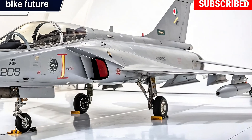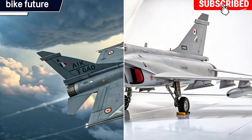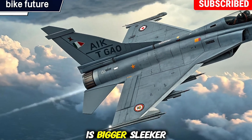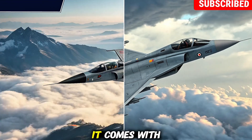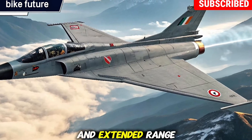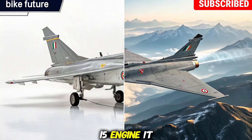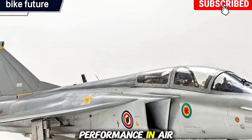It's a step closer to making India self-reliant in defense manufacturing. The MK2 is bigger, sleeker, and more capable than the Tejas MK1, with enhanced payload capacity, greater fuel efficiency, and extended range. Powered by the GEF 414 engine, it delivers almost double the thrust compared to the MK1, giving it superior performance in air combat scenarios.